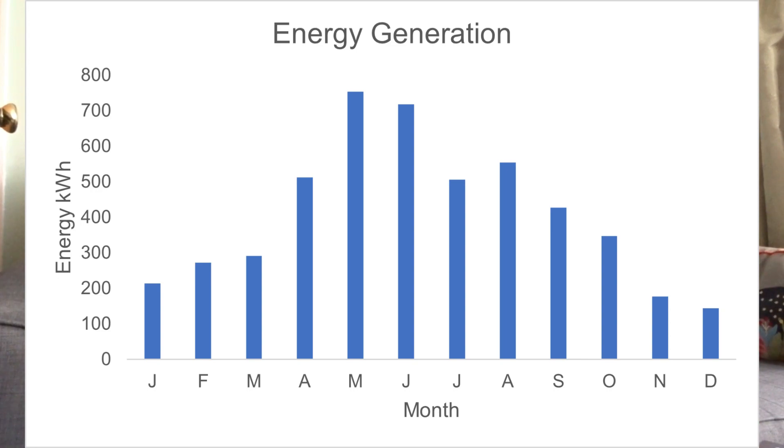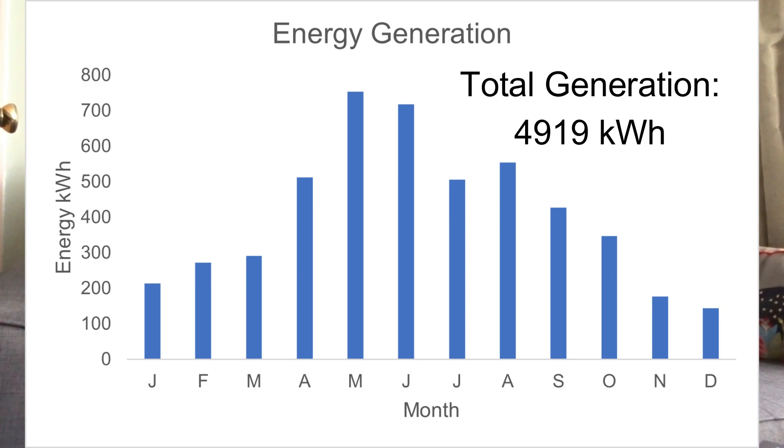Over the entire year we generated 4,916 kilowatt-hours. To put that into perspective, GlowGreen's prediction when I had my consultation was between 4,000 and 4,500 kilowatt-hours, so we've exceeded that by at least 9%. It doesn't matter how much you generate though, because when there's a Gaussian curve, the lower-output months like January still mean you're having to pay for grid import.